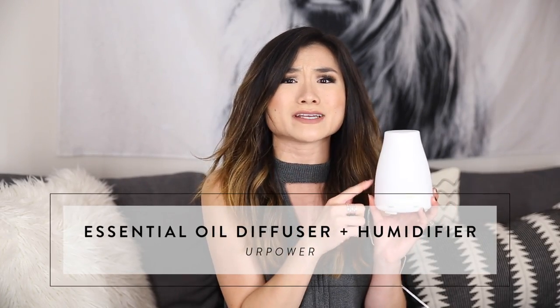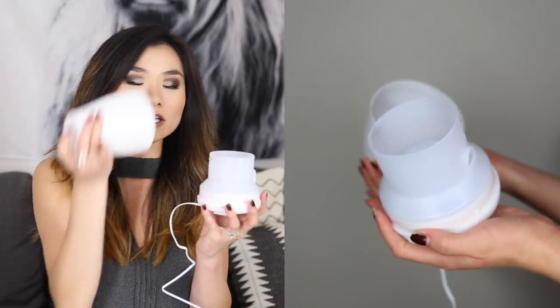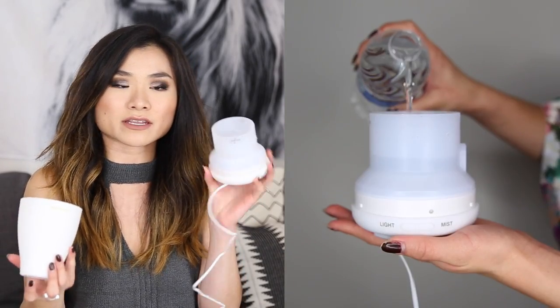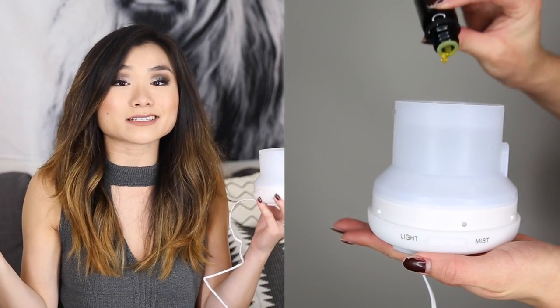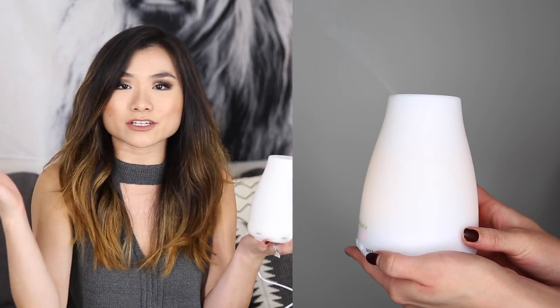I originally got mine just for aromatherapy purposes. This one I got off Amazon for only $18 — it's from a brand called Up Power, but I saw a lot of generic brands making this exact same model. You just twist the top off, pour water into the reservoir up to the max line, drop in six to ten drops of essential oil, and screw the top back on. Two buttons on the side control the light color and the amount of mist. It's small, not intrusive on your nightstand, and has been an amazing sleep aid — so relaxing to smell lavender while going to bed.